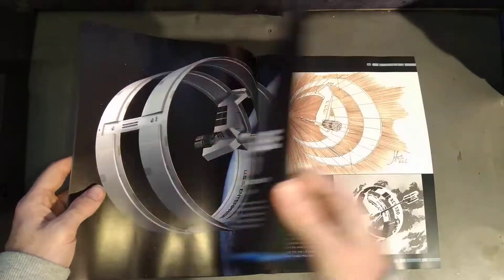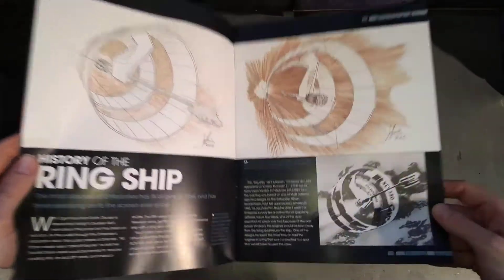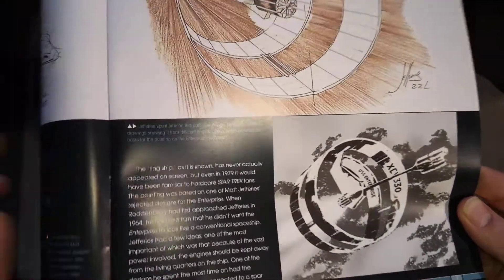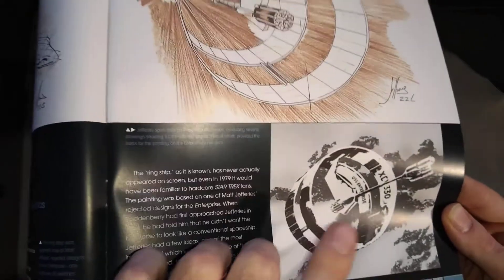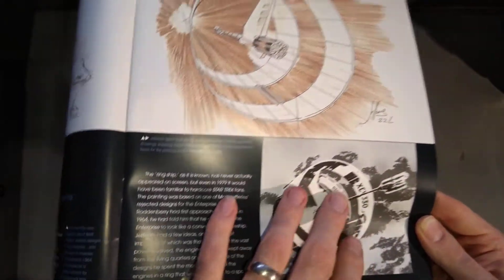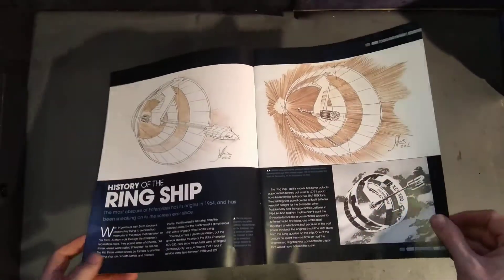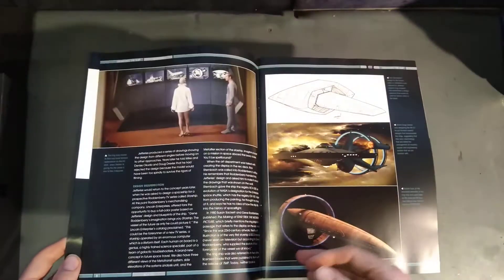Let's flick through it. You've got some brief history, brief designs, and you've got the picture here. This is one of the paintings that were used on the Enterprise Rec Deck — so if you watch the motion picture again, you see this picture in the background. It is recognised in canon, but it's just not mentioned anywhere else ever again.